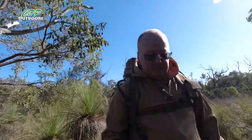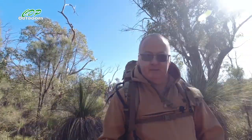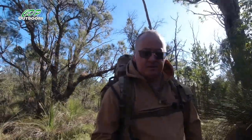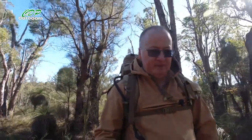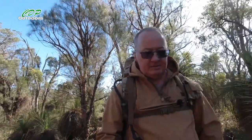One good point for some people on this section of the Bibbulmun Track between Kalamunda and the Hewitt Shelter is that most of the way — if not all the way — you get phone signal. Unless you're checking emails for work, you can turn your phone off, but the signal is there. If you're worried about coming out and not being able to reach your family or friends, I'd say 99% of the time on this section there's a signal.